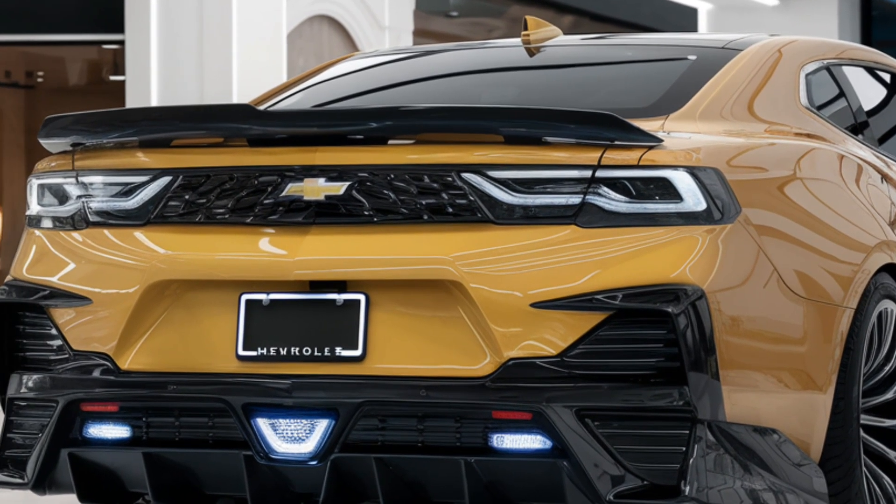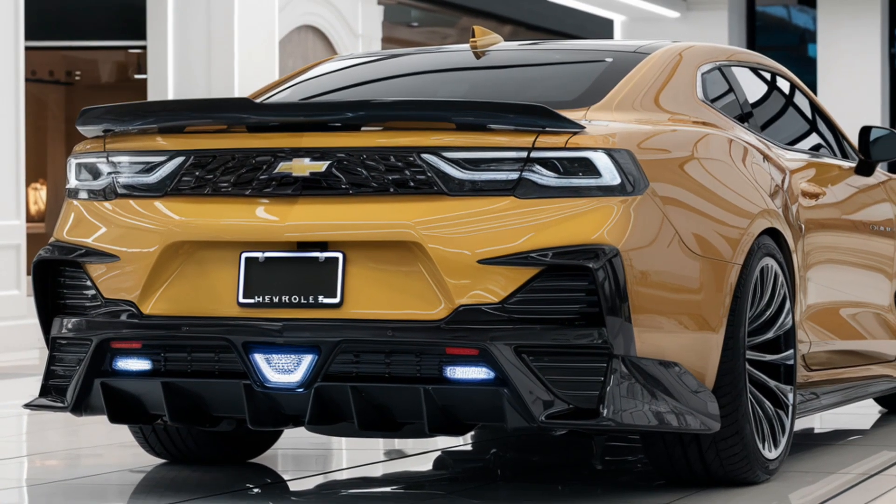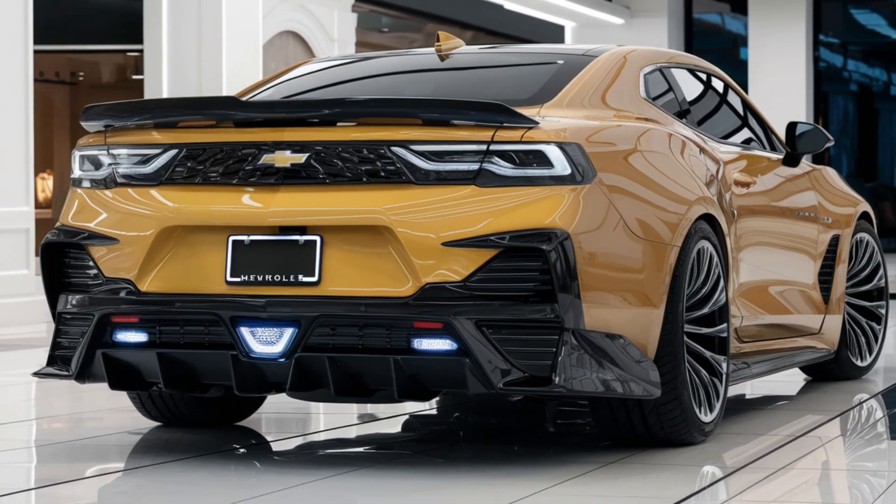The rear is marked by dual exhausts, a subtle spoiler and signature taillights. Large alloy wheels and sporty accents complete its bold, dynamic look.